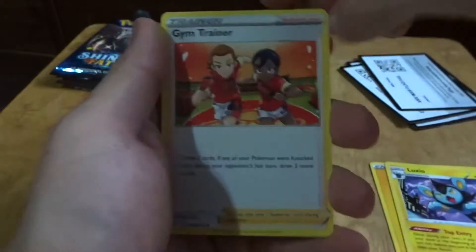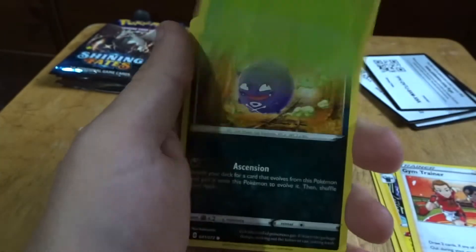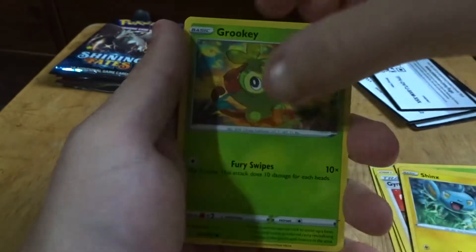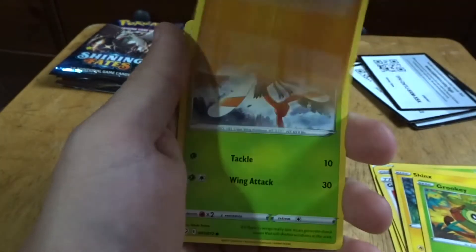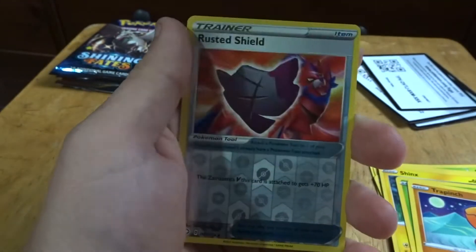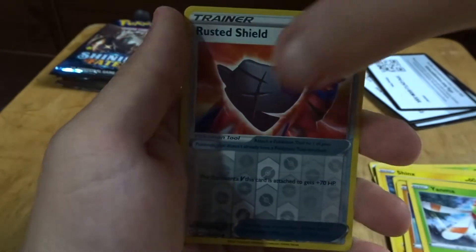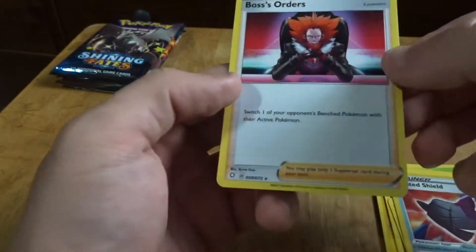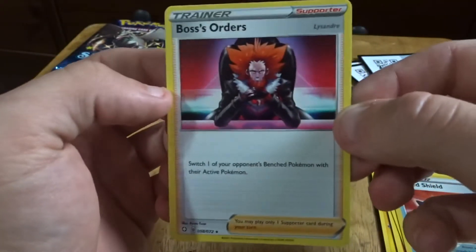Luxio, Drainer, Thwacky, nice Koffing, Shinx, Grookey, Yanma, reverse as a Rusted Shield, and Boss's Orders. Come on now. Come on. We can do better than this.